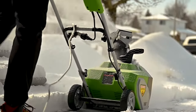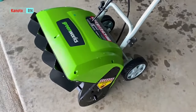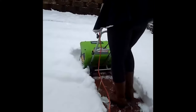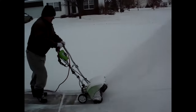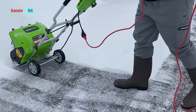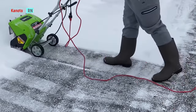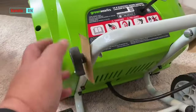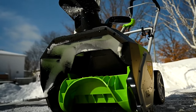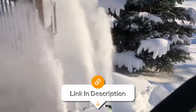This corded electric snowblower eliminates the hassles of gas and the limitations of batteries, offering continuous power for uninterrupted snow clearing. Safety and comfort are top priorities, with features like an easy start button and an ergonomic handle. It's worth noting that since some parts are made of plastic, it might not be as durable compared to metal snowblowers. But overall, it's a reliable investment to reclaim your winter wonderland without the fuss.